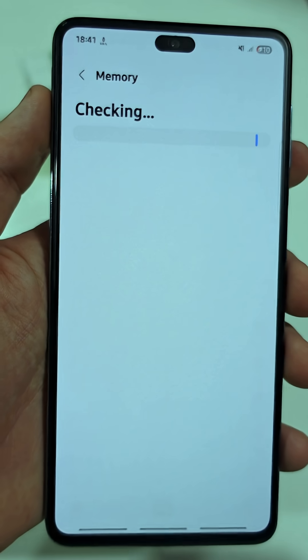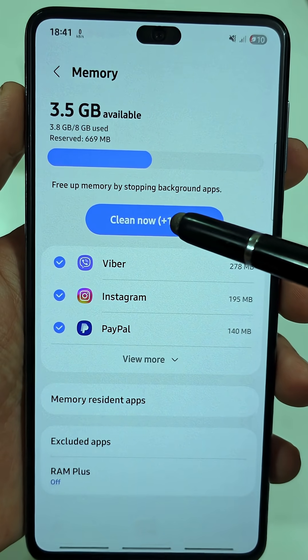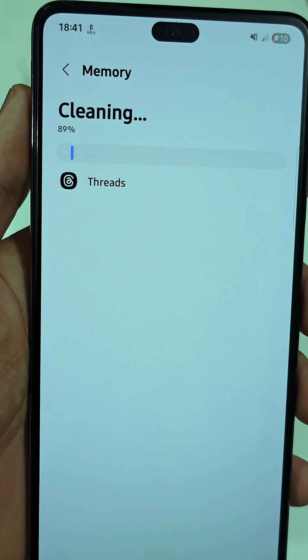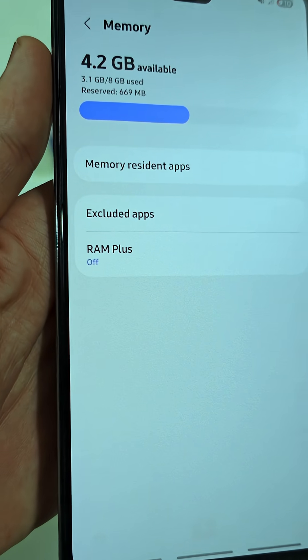This page shows you how much RAM you're using and how many apps are running in the background. You can hit the Optimize button to free up some space right away. Most people never touch this, but it actually makes a big difference if your phone feels slow or laggy.